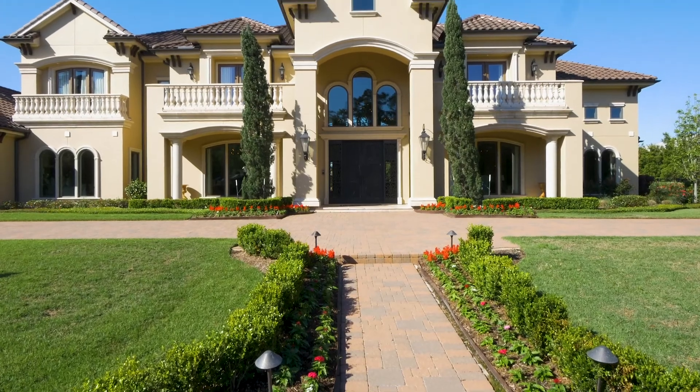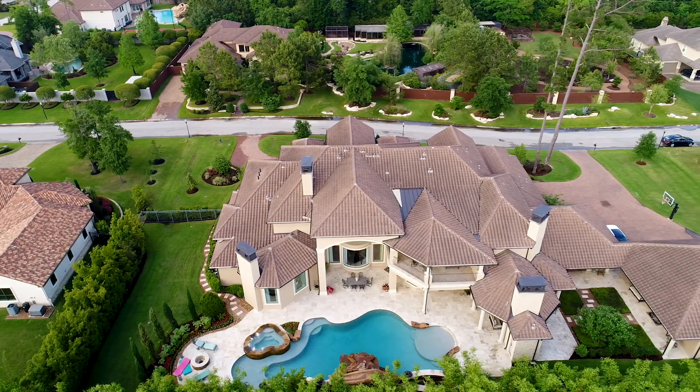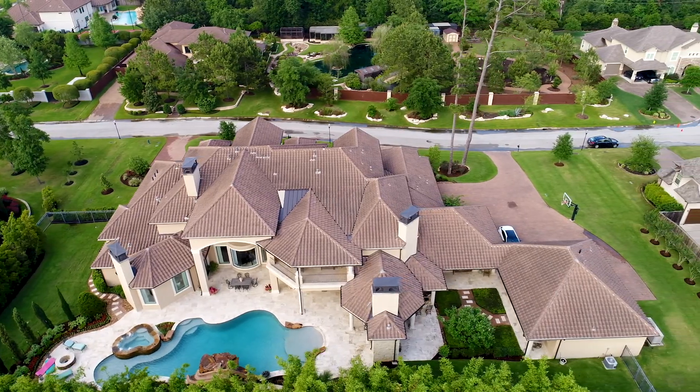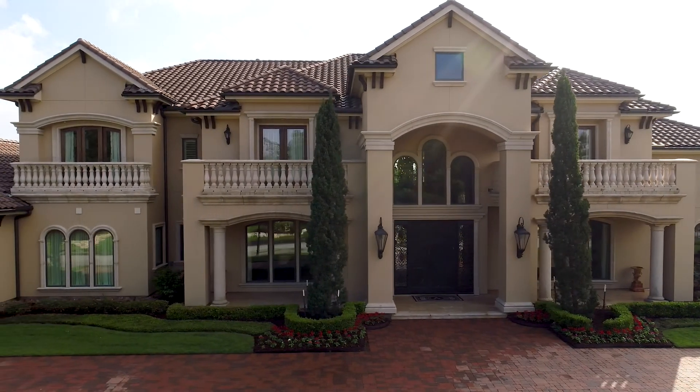Built by Tom Beyer and designed by Amy Murchison, this elegant residence exhibits extraordinary style and scale on a large lot located on a quiet cul-de-sac.